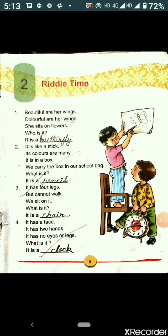Now the second riddle. It is like a stick. Its colors are many. It is in a box. We carry the box in our school bag. What is it? Yes, you are correct. It is a pencil.